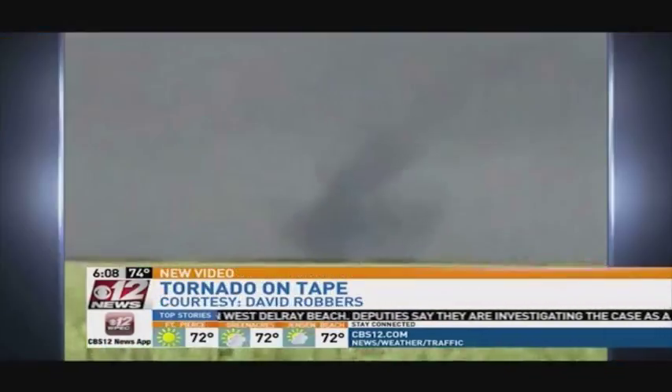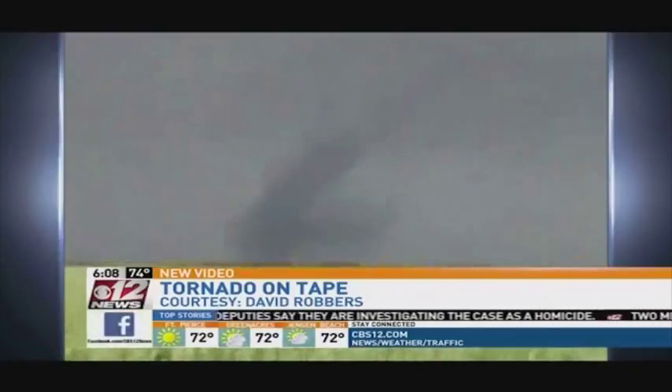Take a look at this video. It was sent in from our CBS 12 viewer, David Roberts. David, we thank you for this. As long as you capture it safely, we always want to see your video.